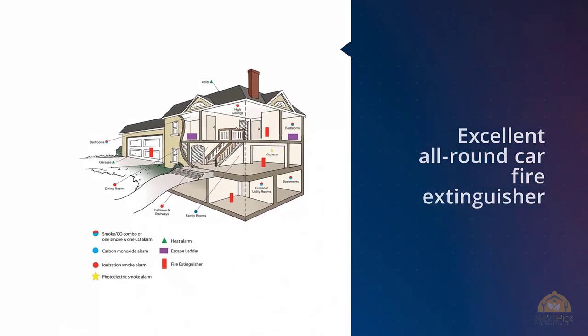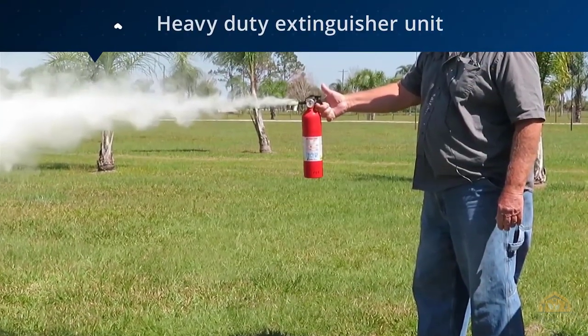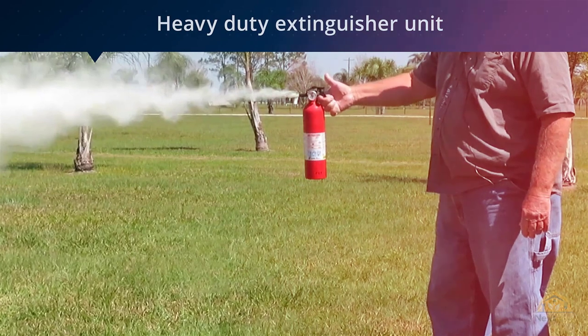The Kidde Pro 210 is an excellent all-round car fire extinguisher that handles a variety of fire types. It's also rechargeable, which means you can keep the heavy-duty unit for many years. There's also a six-year limited warranty for peace of mind.